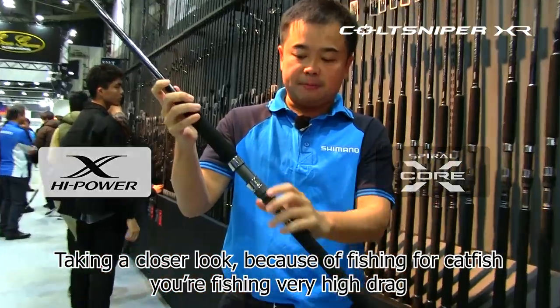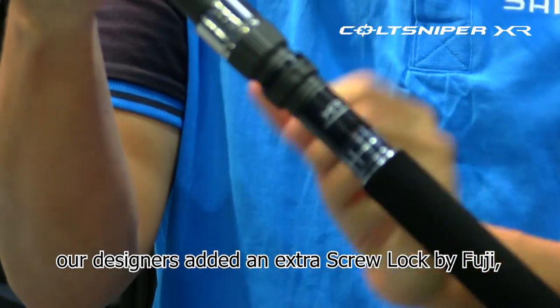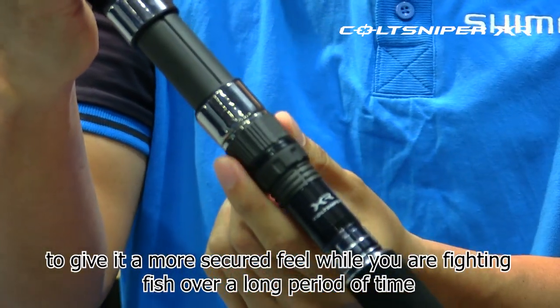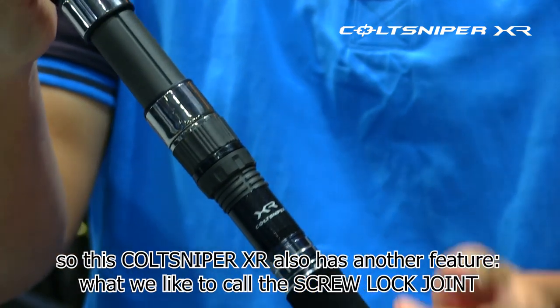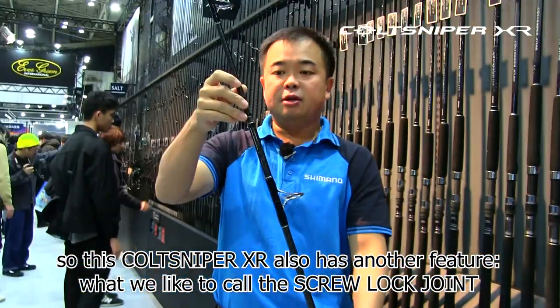Taking a closer look — because you are fishing for catfish, you are fishing at very high drag. Our designer added an extra screw lock by Fuji to give a more secure feel when you are fighting fish over a long period of time. This CodeSniper XR also has another feature we like to call the screw lock joint.